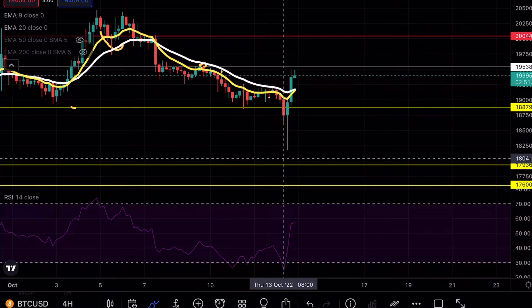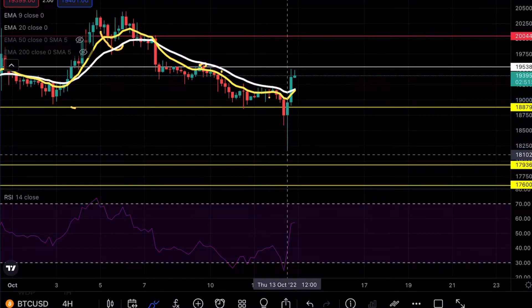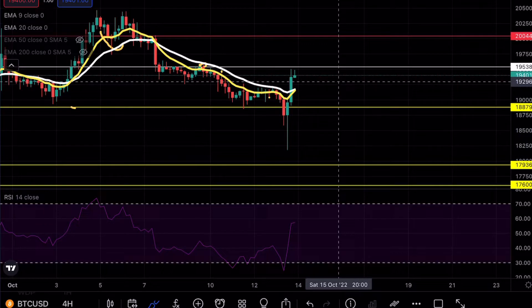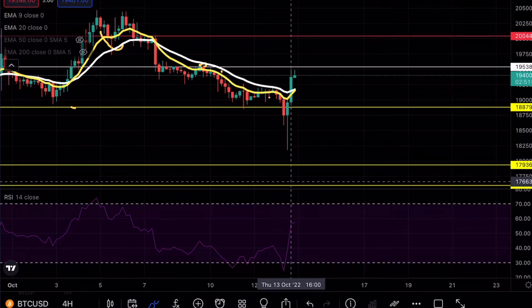Obviously we did have some news event today, so that obviously caused quite a bit of manipulation. You can see that we did get a nice wick all the way down, but I was still hoping to get that retest at 17.9 to enter a long position. That would be the ideal zone to actually enter a long position, or even a quick wick to 17.6 for good confirmation.